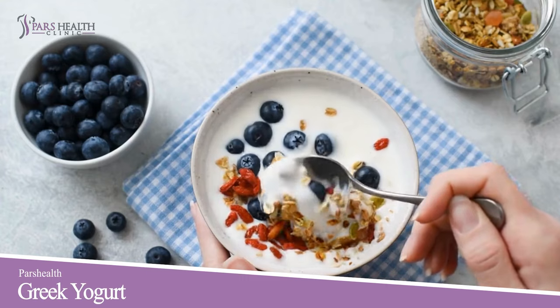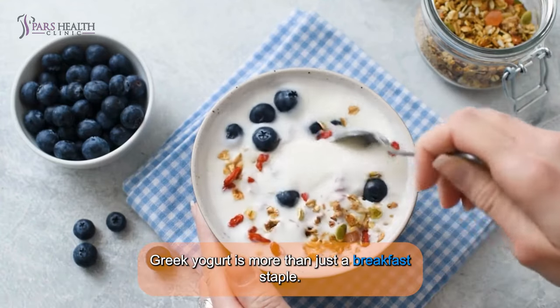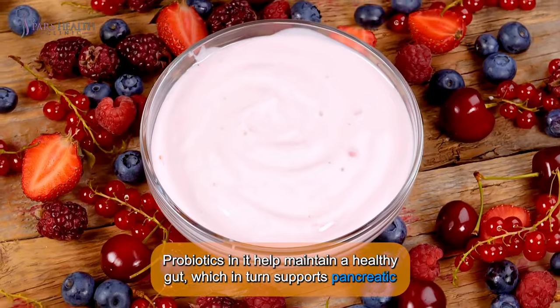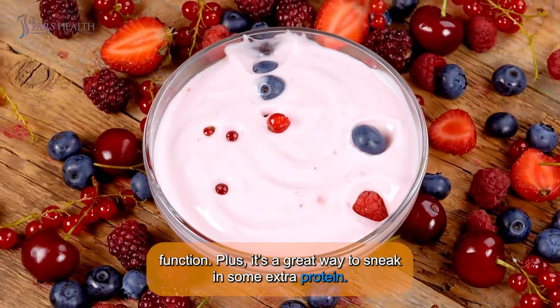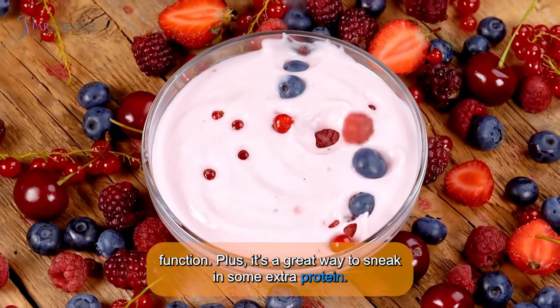Number 7: Greek Yogurt. Greek yogurt is more than just a breakfast staple. Probiotics in it help maintain a healthy gut, which in turn supports pancreatic function. Plus, it's a great way to sneak in some extra protein.